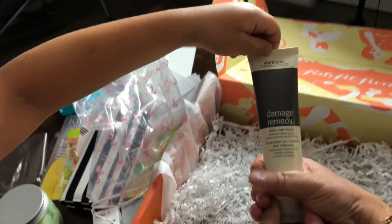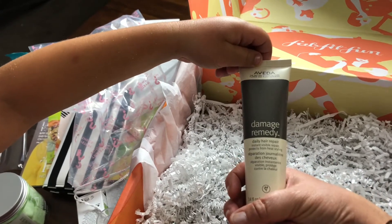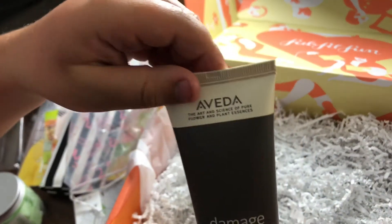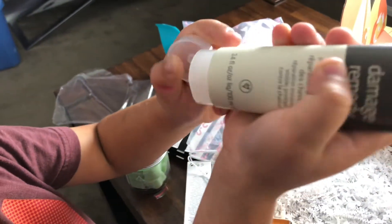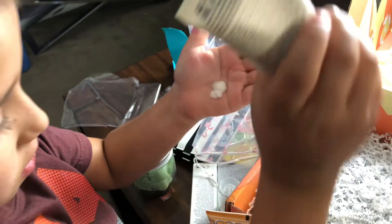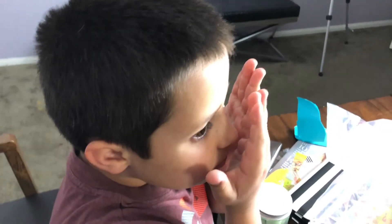Okay, so it says Damage Remedy Daily Hair Repair — let's see, who's it by? Aveda. Perfect — could always use that. You don't have to squeeze it out, just give it a smell, or you can squeeze it out, whatever you want — rub it in your hair. Go ahead, it's good, it's good for you!